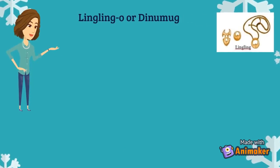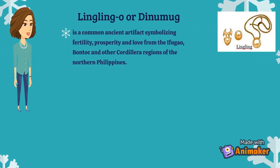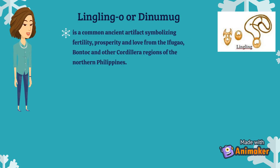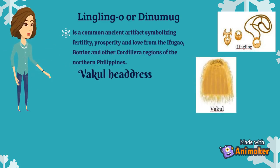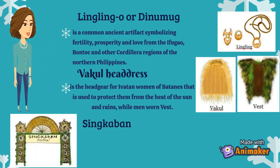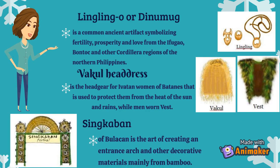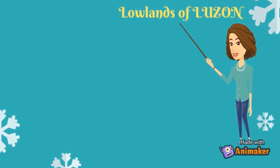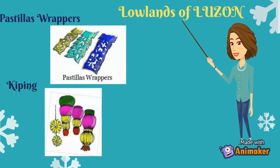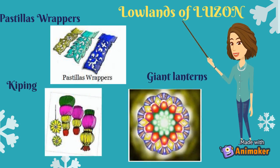Linglingo or Denumag is a common ancient artifact symbolizing fertility, prosperity and love from the Ifugao, Bontoc and other Cordillera regions of northern Philippines. Bakul headdress is the headgear for Ivatan women of Batanes used to protect them from heat and rain, while men wear a vest. Sinkaban of Bulacan is the art of creating an entrance arch and other decorative materials mainly from bamboo. Additional arts and crafts from the lowlands of Luzon include Pastellas wrapper from Bulacan, Kiping in Lucban, Quezon, and the Giant Lantern in Pampanga.